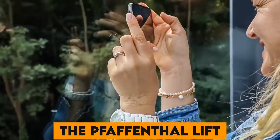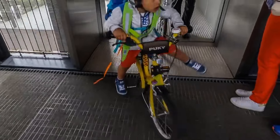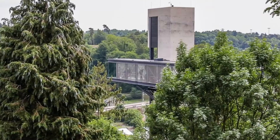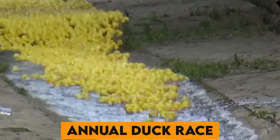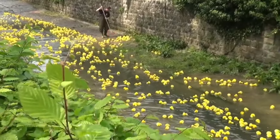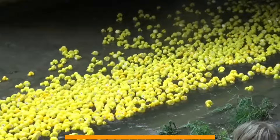Number 9. The Pfaffenthal Lift provides a panoramic view of Luxembourg City and is an innovative public transport solution that connects the upper and lower parts of the city. Number 10. Luxembourg is known for its annual Duck Race, a charity event where thousands of rubber ducks are released into the Alzette River, creating a fun and festive atmosphere.